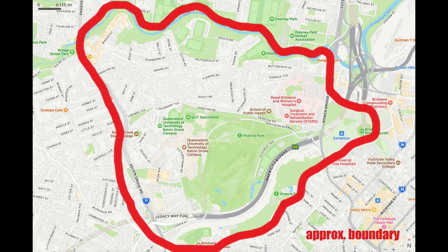The area of York's Hollow once covered all of the land, now including the showgrounds, Bowen Hills, parts of Hurston, up to Breakfast Creek, and all the way to the Normanby Five Ways.